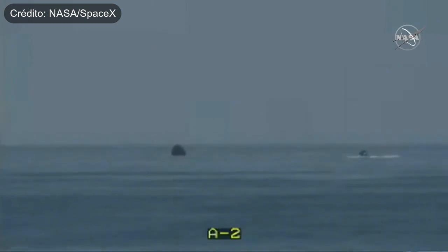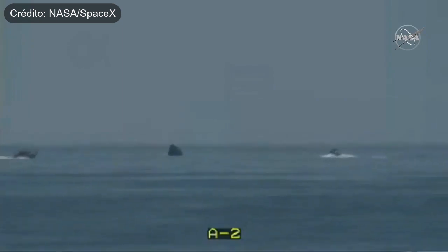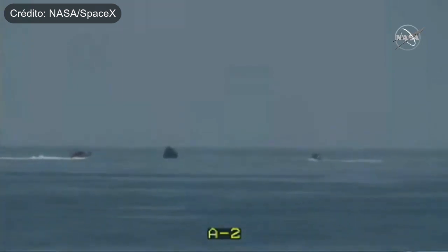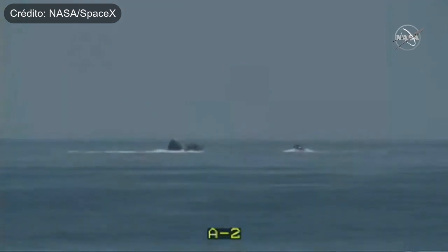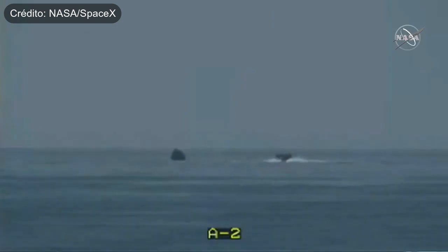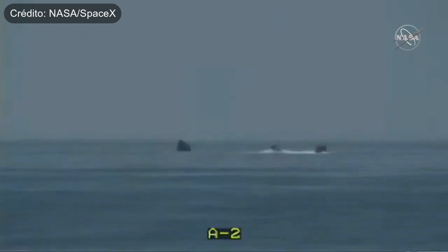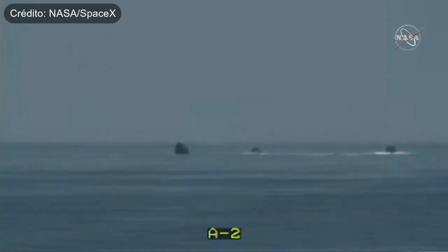The Dragon capsule is in the center of your screen, awaiting the fast boats to approach and begin the rigging process. There on the left-hand side of your screen, we can see that second fast boat come into view. Dragon SpaceX, we are go for recovery personnel to approach. Expect personnel alongside in just under a minute.